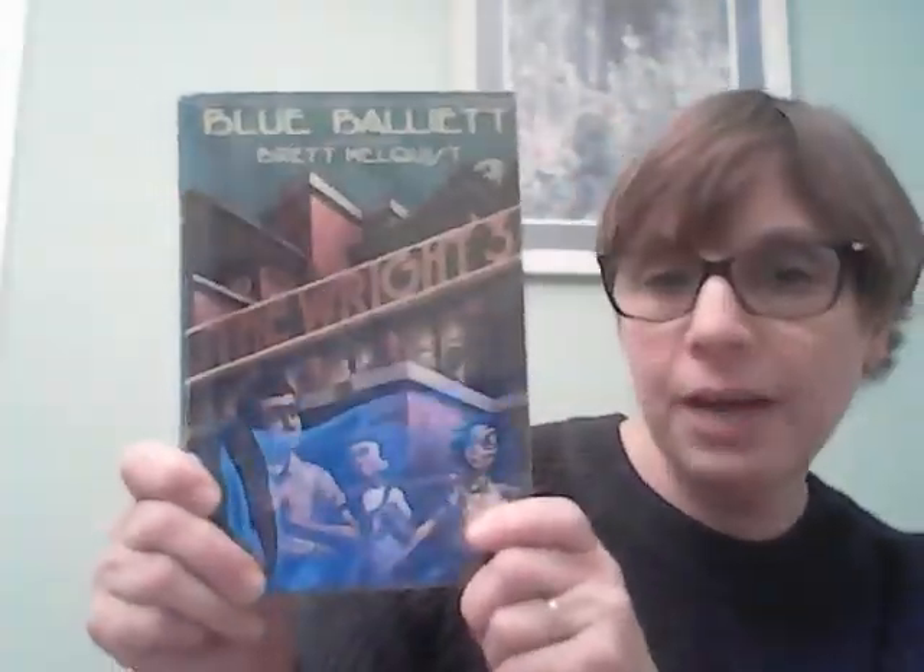Book two is The Wright Three, and this involves a mystery surrounding the architect Frank Lloyd Wright and one of his famous homes. The last one is called The Calder Game, another mystery centered around the famous sculptor Alexander Calder. It's a great series that brings three kids together, each who possesses wonderful skills that they combine in order to solve a mystery in each of the books.